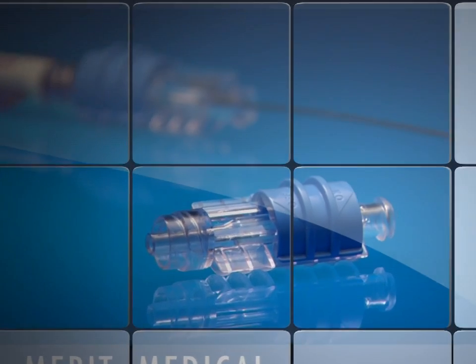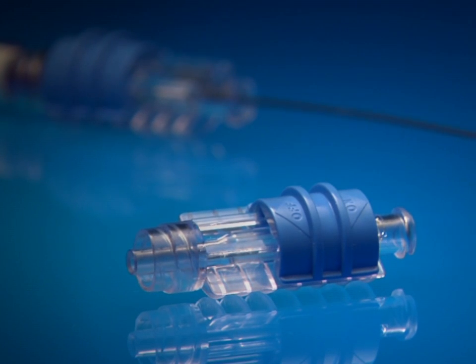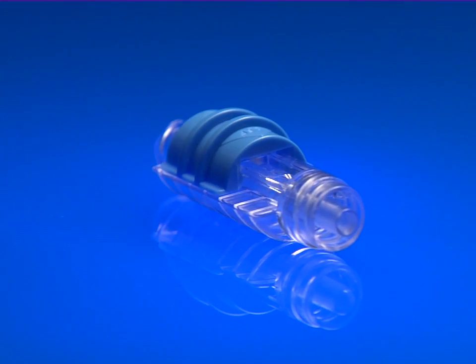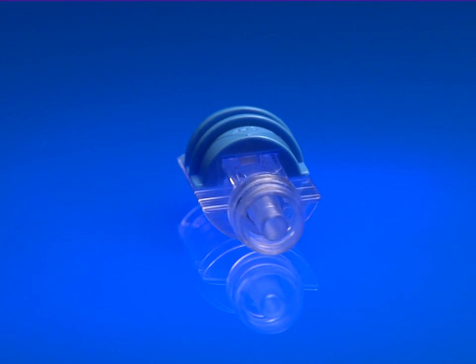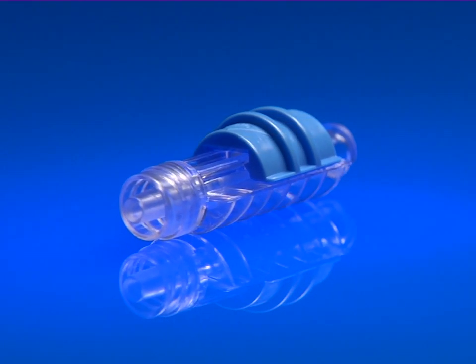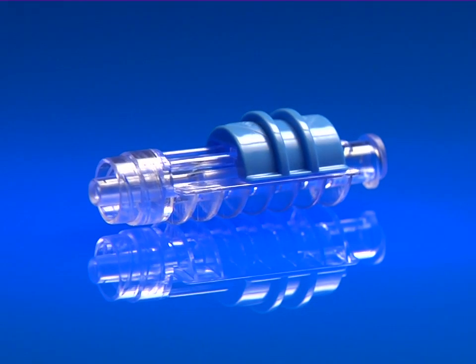Merit Medical, a leader in fluid management products, is pleased to offer the flow control switch. Confidently control fluid flow with this feature-rich integrated one-handed single channel device designed with clinician and patient safety in mind.